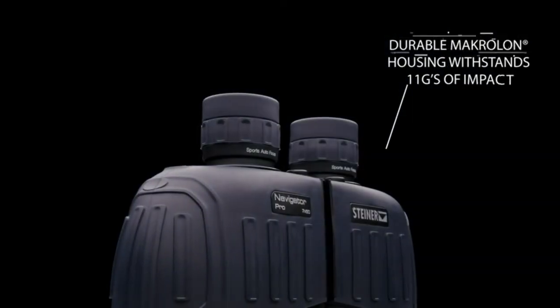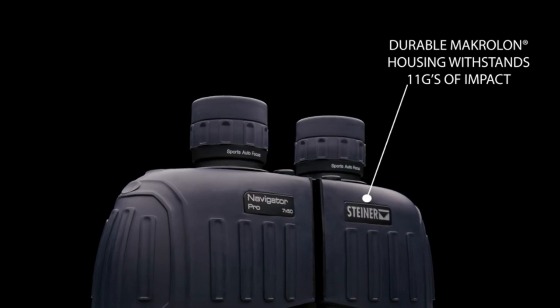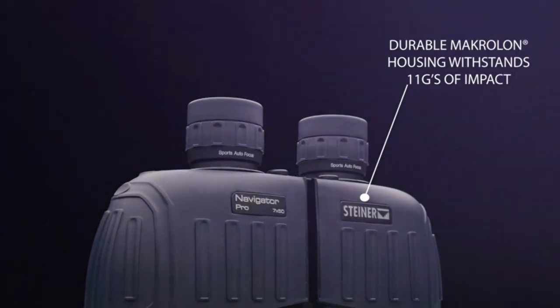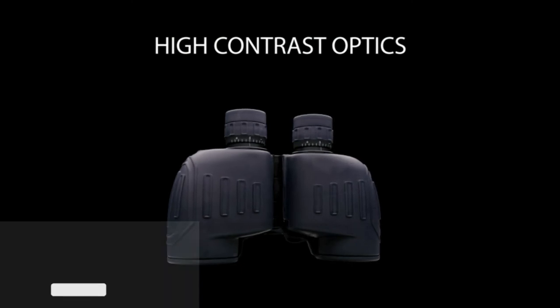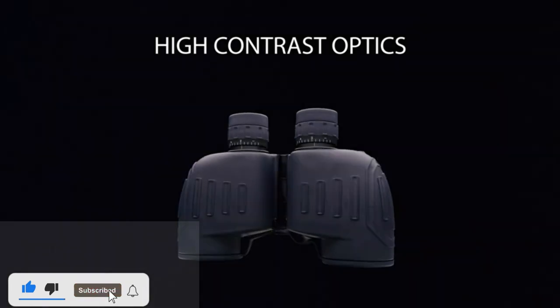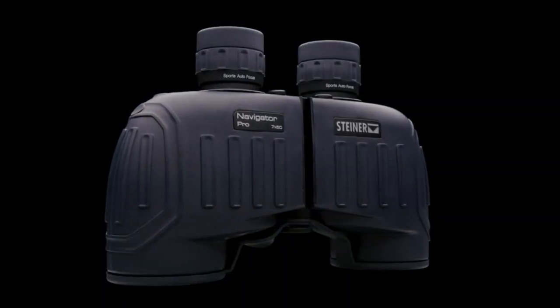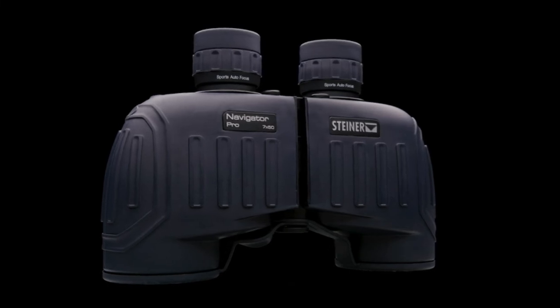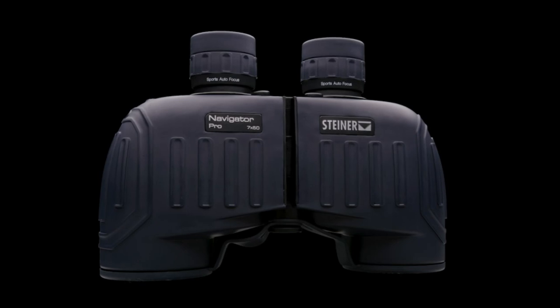Field of view: 370 feet. Macrelon housing — durable polycarbonate with NBR rubber armoring creates a lightweight, rugged chassis that withstands 11 Gs of impact, impervious to harsh conditions for generations of use. Heritage warranty: Steiner stands behind their products — they will repair or replace defective products at no charge for the lifetime of the product. Warranty does not cover damage, loss, or theft.